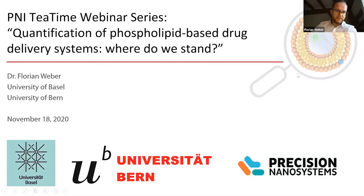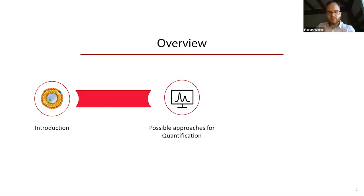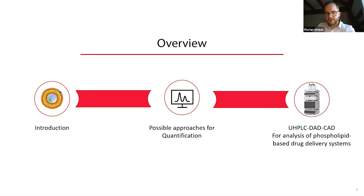Thank you for the introduction. Today I'm going to speak about the quantification of phospholipid based drug delivery systems and show you where we stand. First a brief introduction, then possible approaches for the quantification of phospholipids, and finally a new HPLC DAD-CAD based method for the analysis of phospholipid based drug delivery systems.